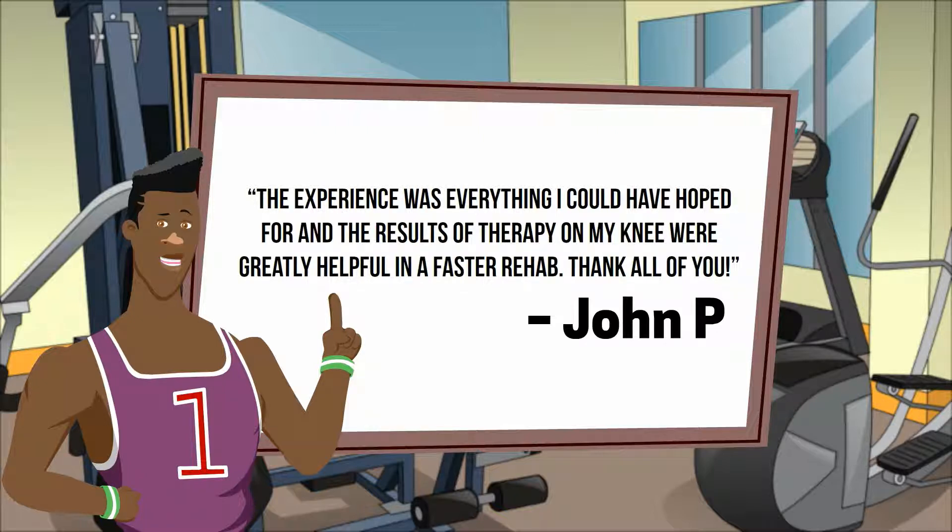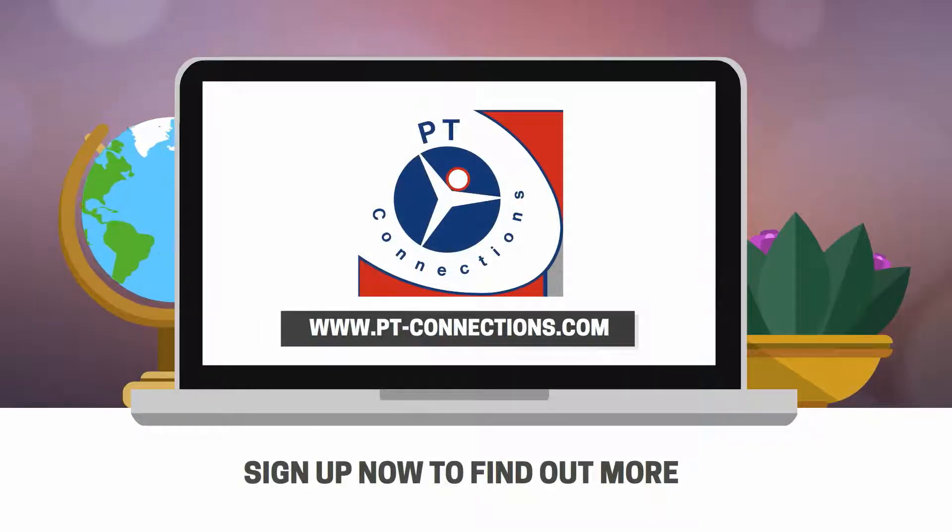Here's what one of our patients had to say: 'The experience was everything I could have hoped for, and the results of therapy on my knee were greatly helpful in a faster rehab. Thank all of you!' — John P.